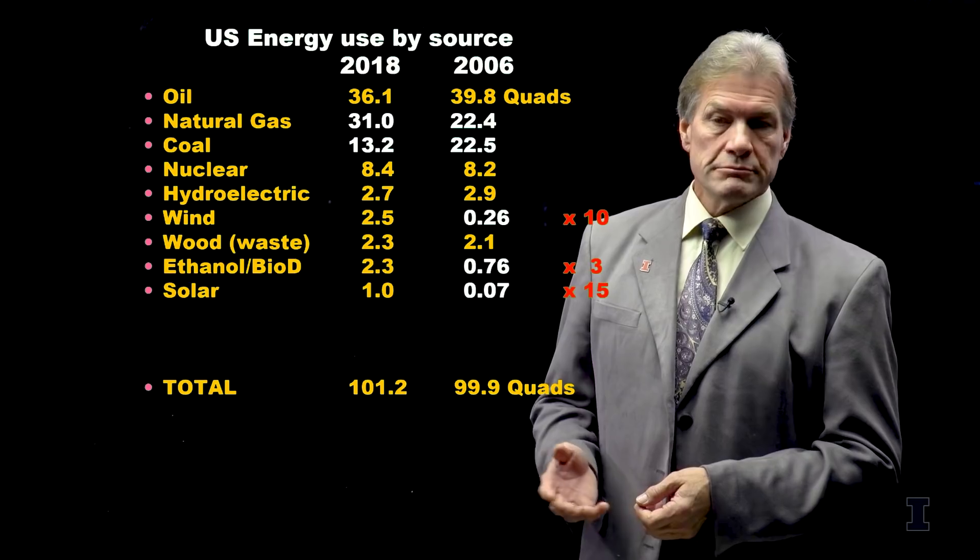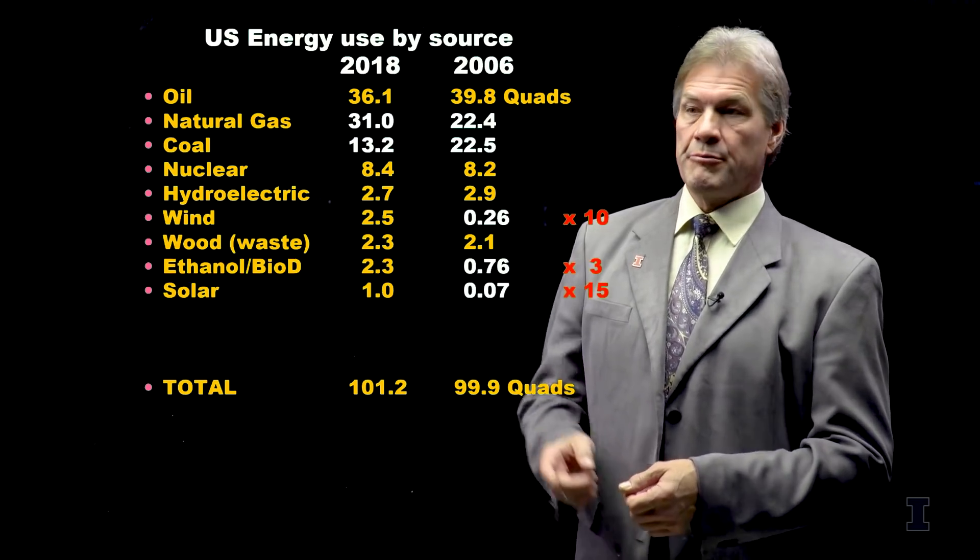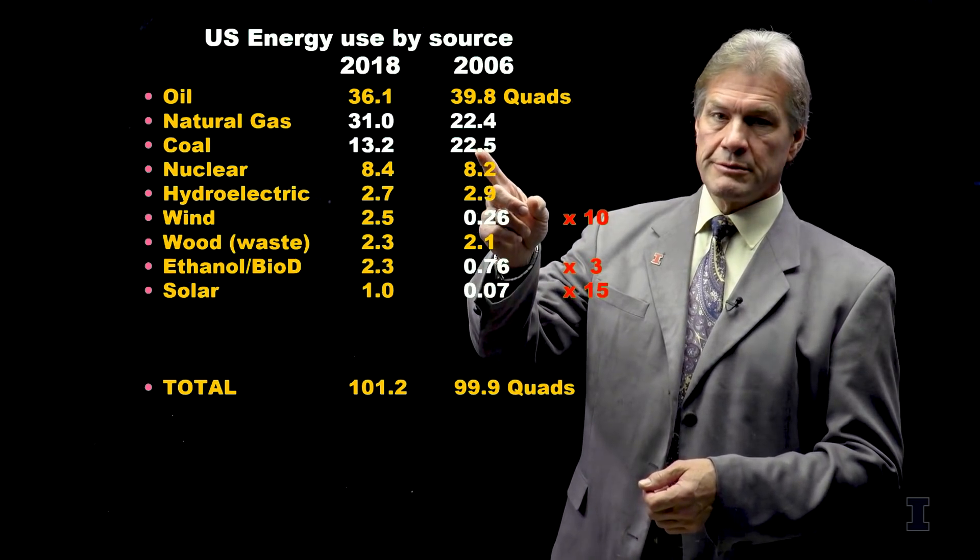Can renewables grow? Yes. Can they replace the fossil fuels? No.